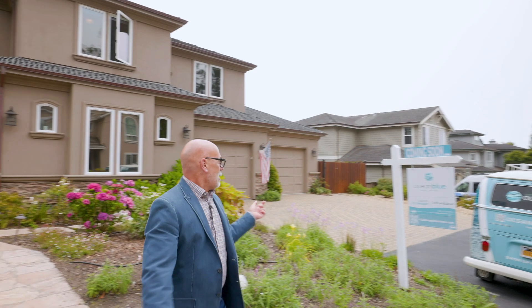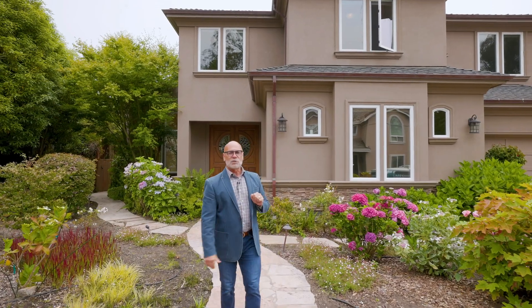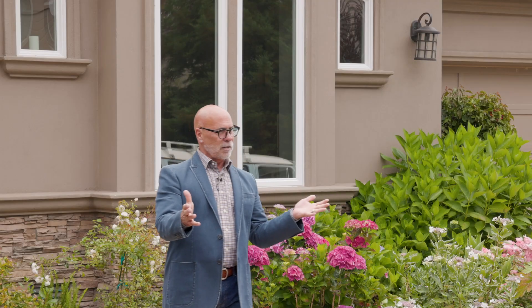Hey, I know that guy. Actually, that guy is me. Hi, I'm David Oliphon, founder of Ocean Blue Real Estate right here in Half Moon Bay. Today, I'm at 422 Magellan Avenue right in the heart of East Miramar.